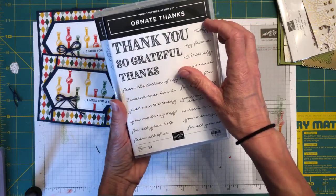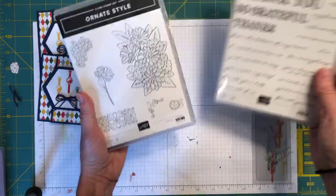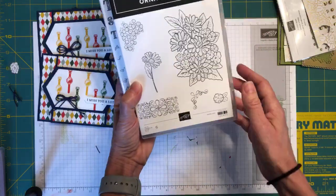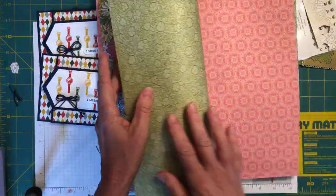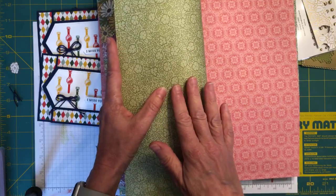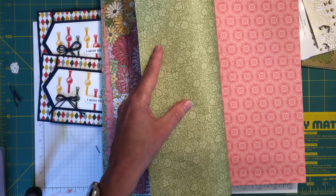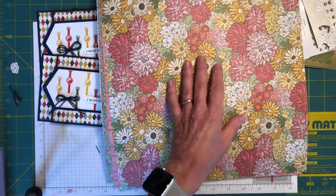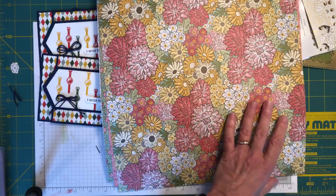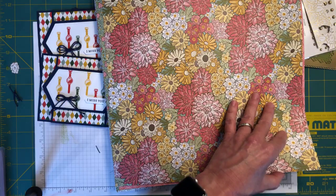We also have the Ornate Style stamp set with the floral images that coordinate with the designer series paper. The designer series paper is absolutely gorgeous — we have these flowers, and on the back a tone-on-tone green. Then we have what appears to be a new color — a sneak peek called Bumblebee, which is apparently going to be one of our new in-colors in the next annual catalog. The suite coordinates with Bumblebee, Early Espresso, Mint Macaron, Old Olive, Terracotta Tile, and Whisper White.